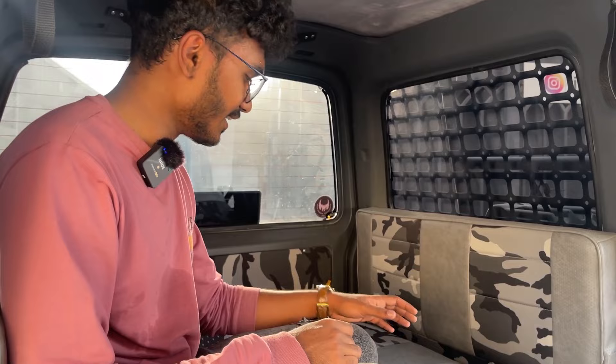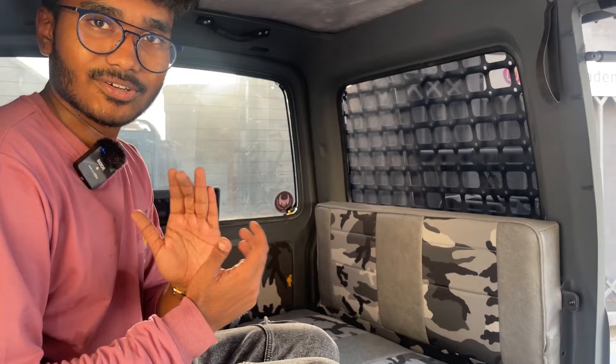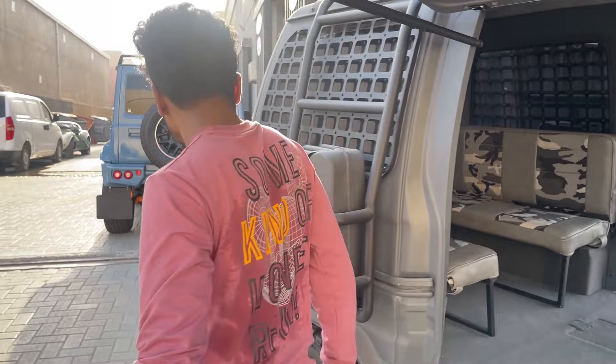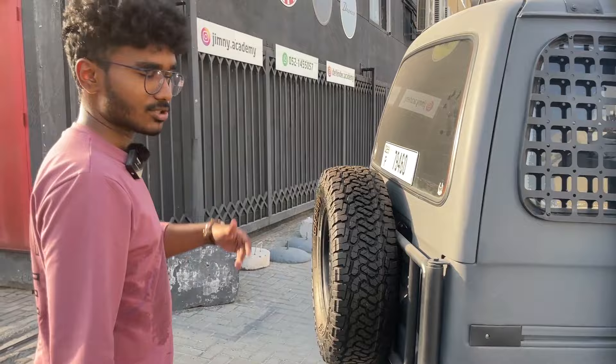This is literally a party bus! I feel like one, two, three, four, five, six — six people can travel in this very comfortably. If you take a look over here, you might think this is a speaker, but that's where the fun fact is — this is not a speaker, I'll show you.